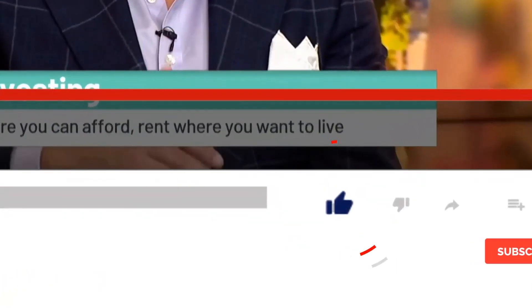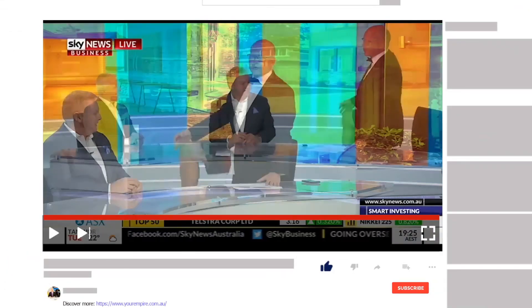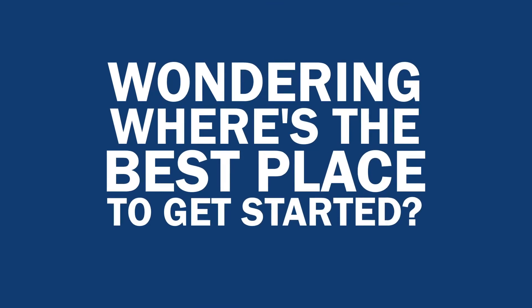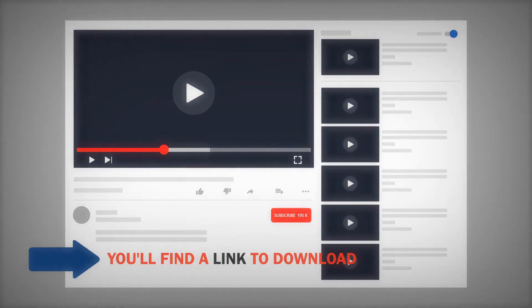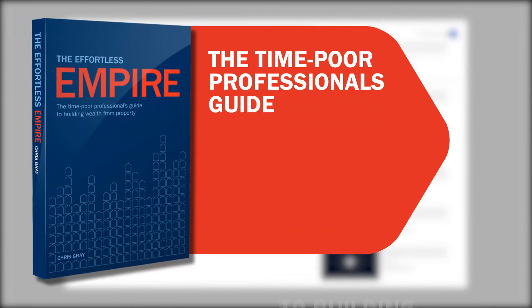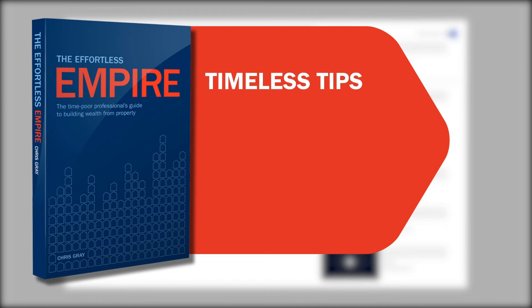Thanks for watching. If you enjoyed this video, be sure to smash that like button. If you want to see more content like this, click to subscribe and make sure you get notified every time a new video is released. If this is your first time here and wondering where to get started, we've got some fantastic free resources in the description below — including a link to download a free copy of my book, 'The Effortless Empire.'